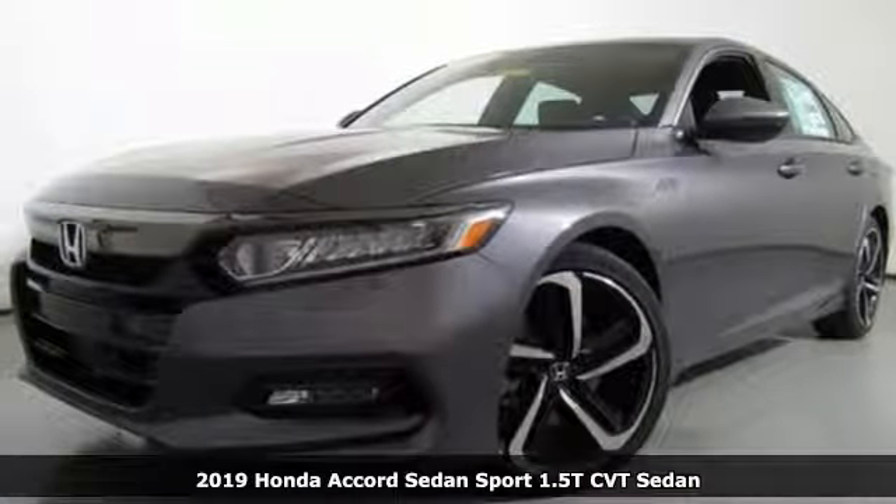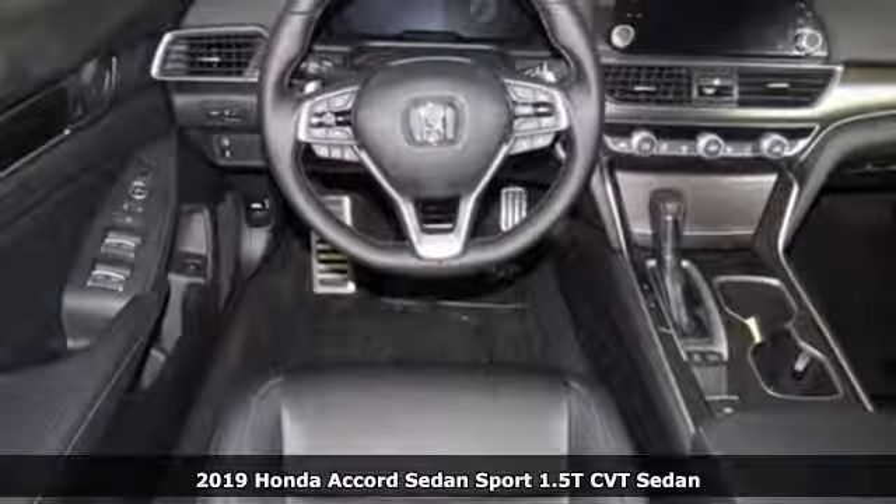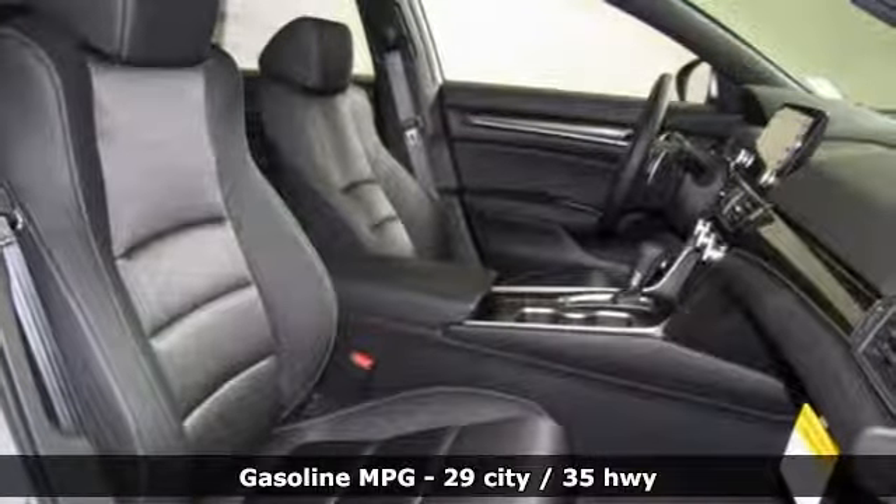Here's a new 2019 Honda Accord Sedan. Year after year, the Accord is showered with awards and praise. Take a look and it's easy to see why. Drive it and you'll know why.